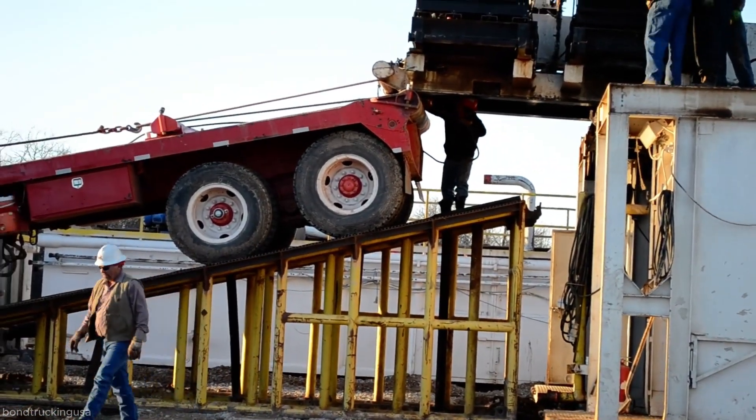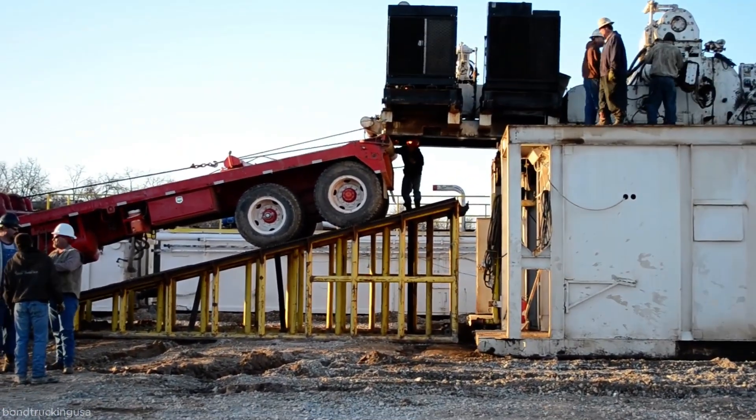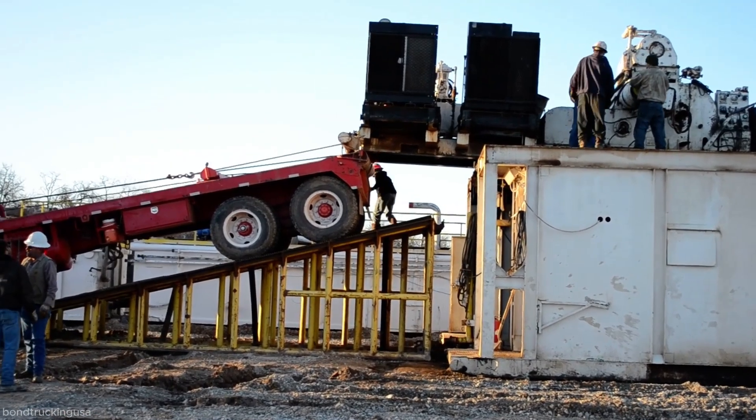Once the rig reaches the trailer deck, it is carefully centered and aligned. Workers then secure it with chains and tensioners to prepare for transport.